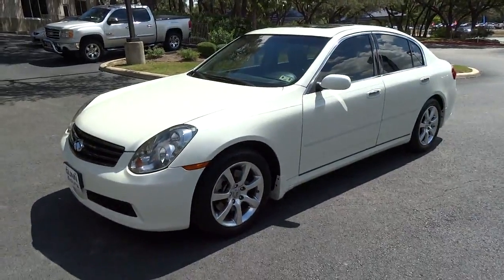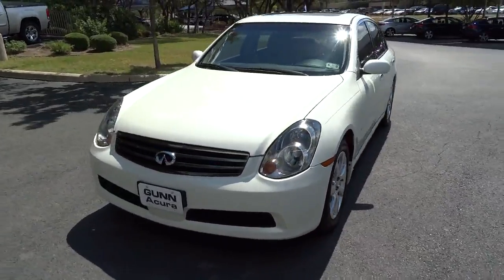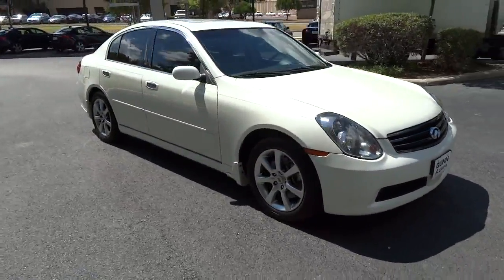2006 Infiniti G35. The Infiniti G35 is a true sports car. It features a powerful engine, a sports suspension, and rear-wheel drive — all marks of sporting cars.